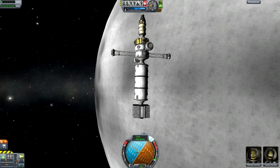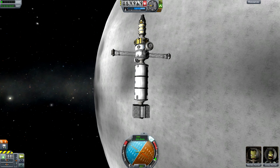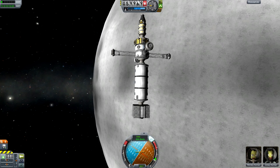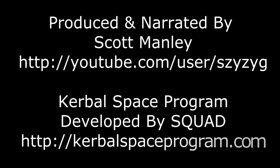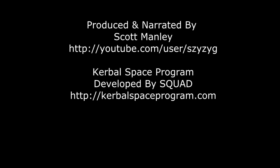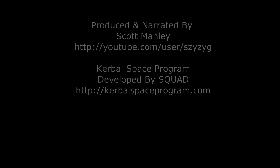Well, anyway, thank you all for watching. Hope you're enjoying the YouTube Moon Space Station. Watch out for the next part next time. I'm Scott Manley — fly safe!